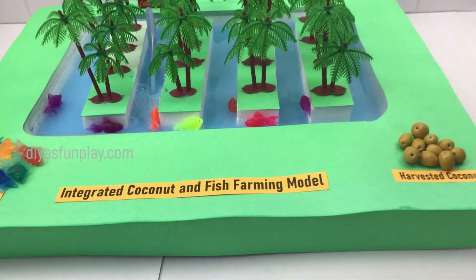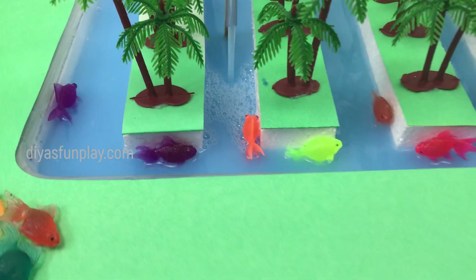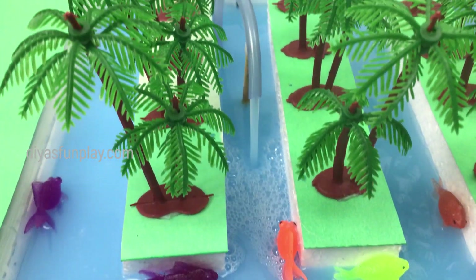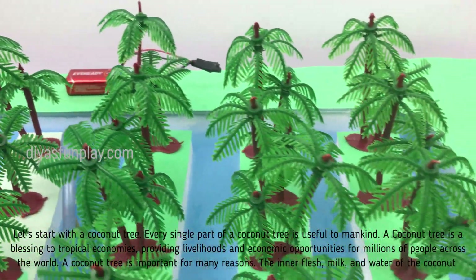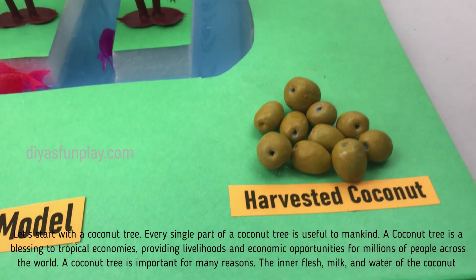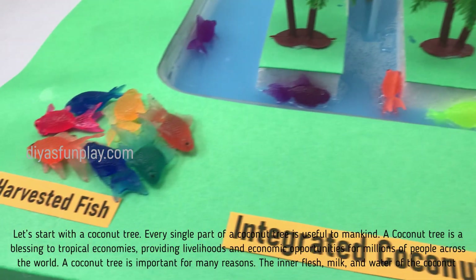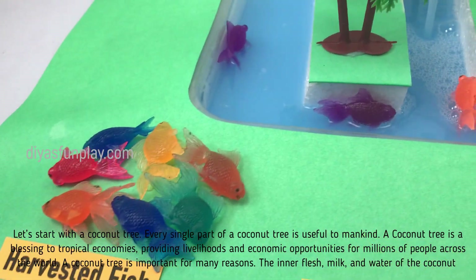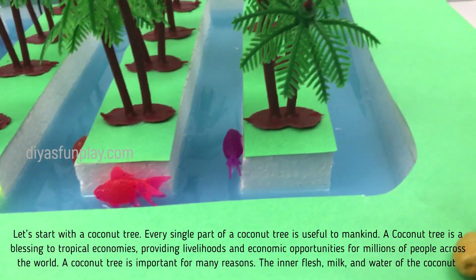Hello and welcome to Dias Farm Play. In today's video let's see what is an integrated coconut and fish farming. Let's start with a coconut tree. Every single part of a coconut tree is useful to mankind. A coconut tree is a blessing to tropical economies, providing livelihoods and economic opportunities for millions of people across the world.